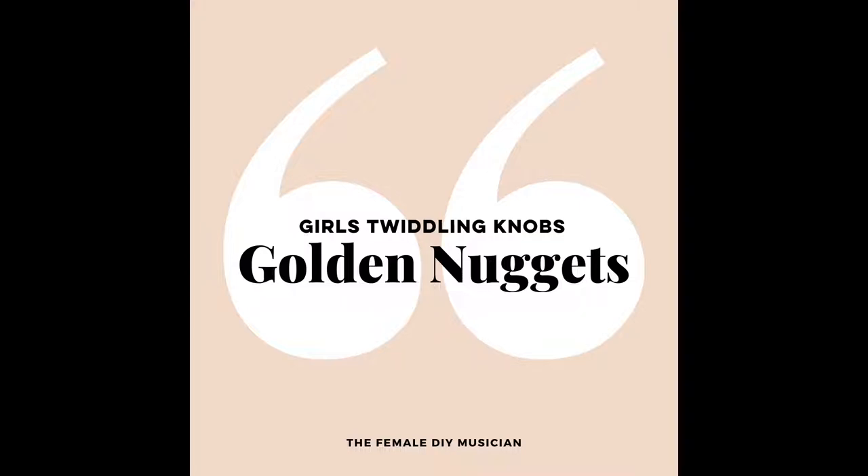Hello and welcome back to another Golden Nugget episode featuring words of wisdom from the Girls Twiddling Knobs archive. Today we're going way back in time to episode number five of the podcast with Welsh-born, LA-based producer SJ, for some practical music production tips. The full episode is amazing, so do go and check that out after this. Keep listening now for Sammy's top three music production tips to help you professionalise your process and streamline your workflow — we're talking templates, presets, and Sammy's secret hack for using delay on vocals instead of reverb.